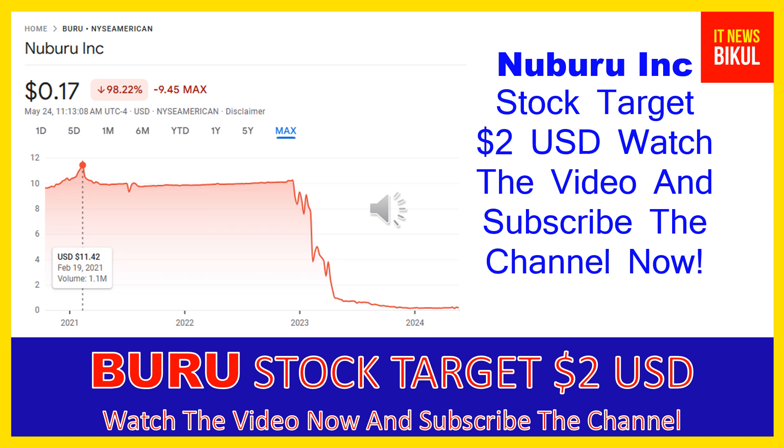In BURU stock, a bounce-back chart pattern has begun now, and after a few days, BURU stock can give a very huge sharp up-move rally from this level. So friends, if you want, you can take a position now on BURU stock and earn good profit in coming days.